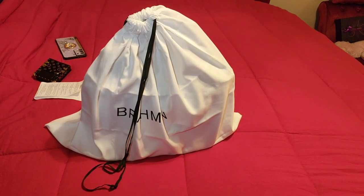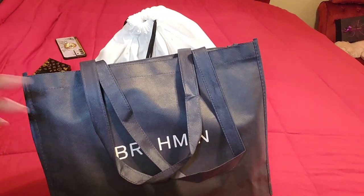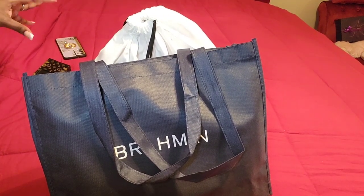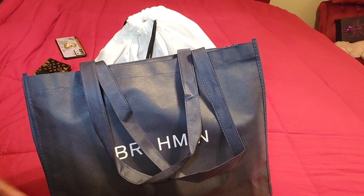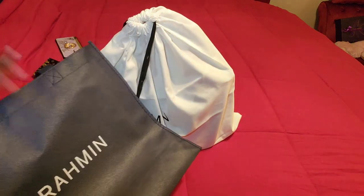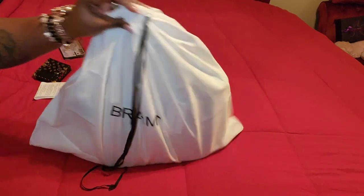I actually ordered this from the Brahmin outlet. Brahmin does not have an online outlet — the outlets are only in-store, but you can call the store and place an order. So they sent it in this little shopping bag kind of thing — thank you, Brahmin — and it also came with this dust bag.